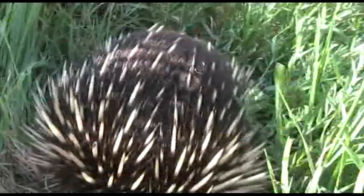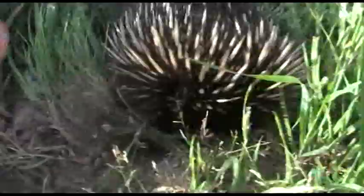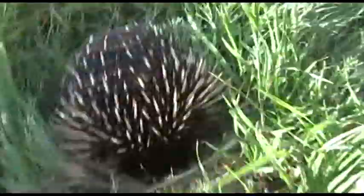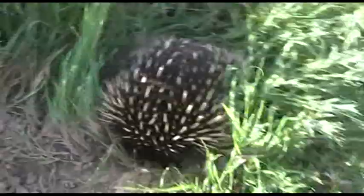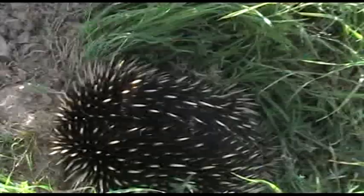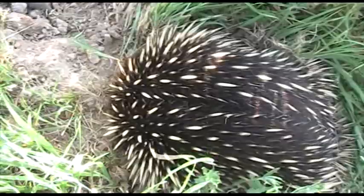If you want an idea of how big he is - I don't want to get too close - here's my hand. So he's about that big, about the width of my hand, so he's not really huge. But those spines are nasty. Alright, we better leave him alone.